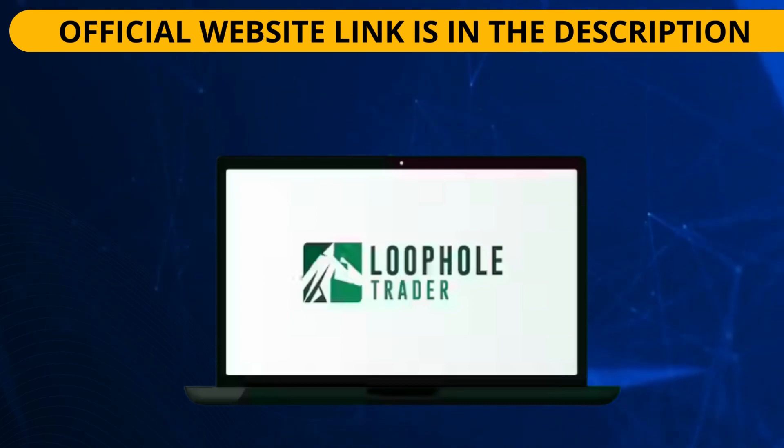The most important thing you should know about the Loophole Trader is where you are going to buy it, because this system can only be sold on its official website. This means you can only buy it safely if you are buying from the correct website of the product. Don't buy it anywhere else. If you value your money, make sure you buy the original from the official site. I will be leaving the link to the official site below this video in the description box, so with just one click you will make a safe purchase.